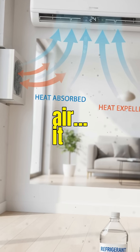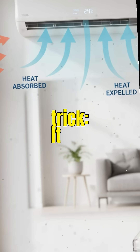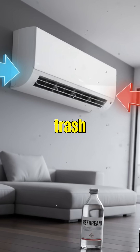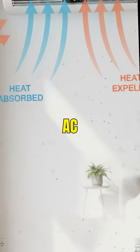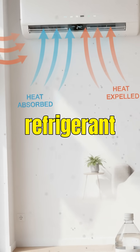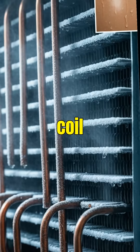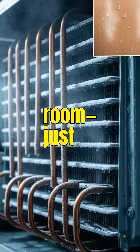Your AC doesn't create cold air — it performs a genius trick. It removes heat from your home and throws it outside like trash. Inside every AC is a powerful chemical called refrigerant. When this refrigerant evaporates inside the indoor coil, it absorbs heat from your room.